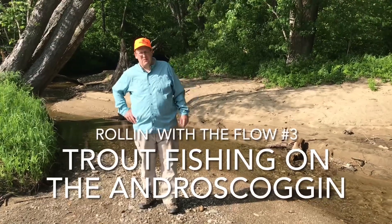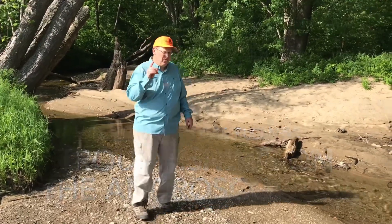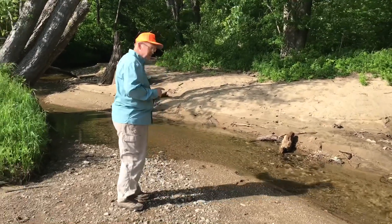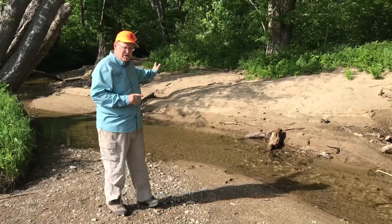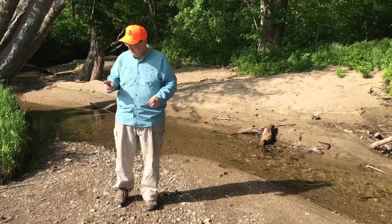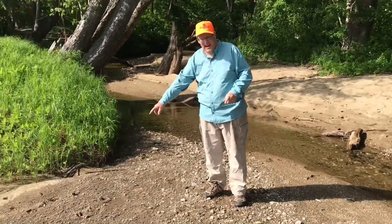Welcome. Rolling with the Flow. If you go from Twitchellbrook Farm, follow Twitchellbrook, cross the street, cross the gas line, follow the moose. Here's the moose tracks.